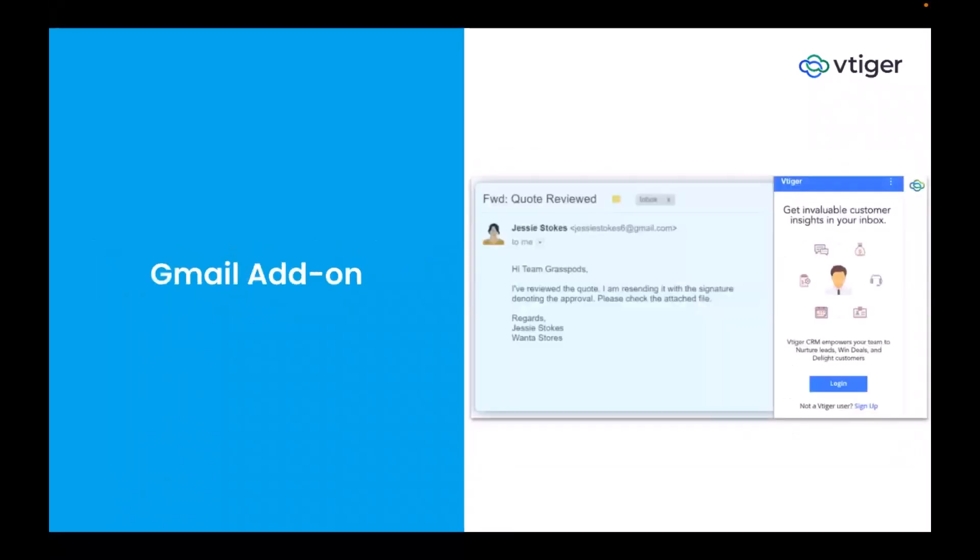VTiger also has a Gmail add-on plugin that opens a window directly in your Gmail. Whenever you open an email, if the record already exists in the CRM it directly shows you the contact. If the contact is not there, your team can automatically create records directly from Gmail to the CRM. They can go directly to the record from Gmail to see all related information of the contact and send relevant information to the client over email.